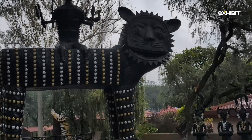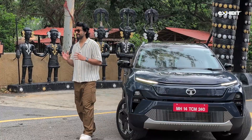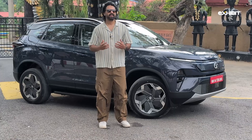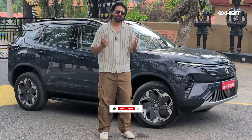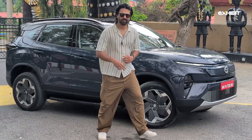Is the Tata Harrier EV the most tech-loaded EV SUV made in India? It certainly is. But whether it's the right car for you is for you to decide. In the meantime, let us know what you think about this new video format in the comments, and don't forget to like the video and subscribe.